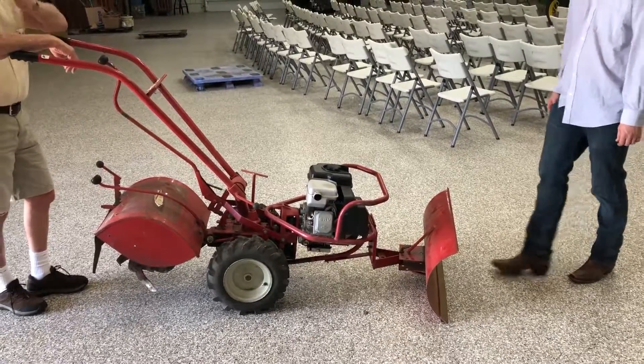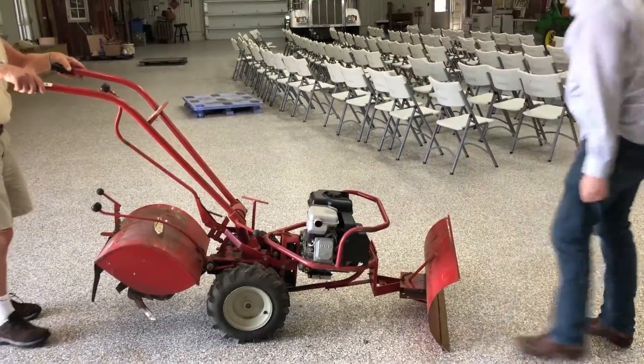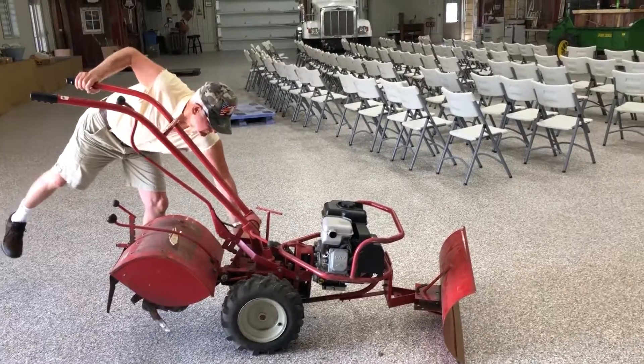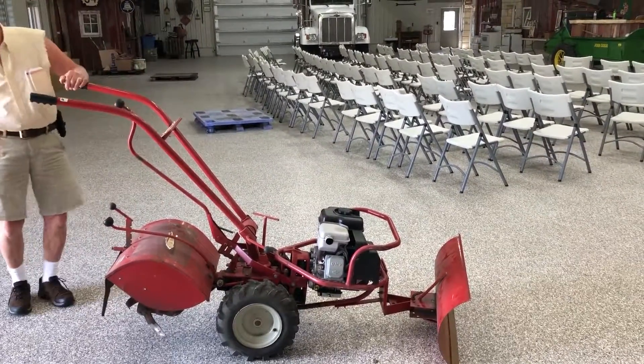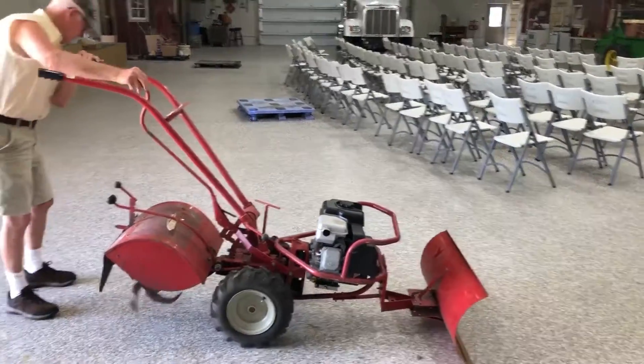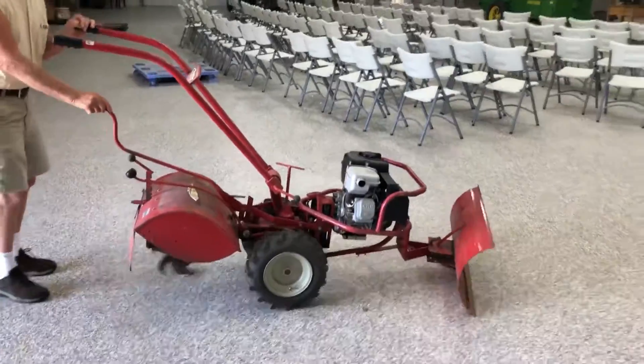Kyle, go ahead and start it. Fires right up. We're going to put our gear here. Going backwards, going forwards — still works. Unit runs good.